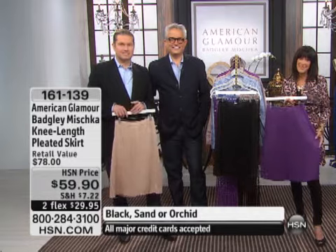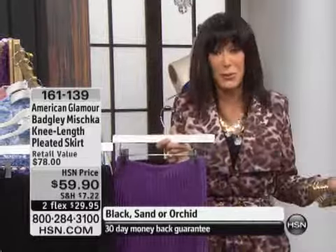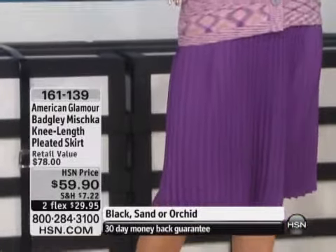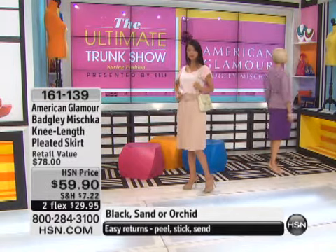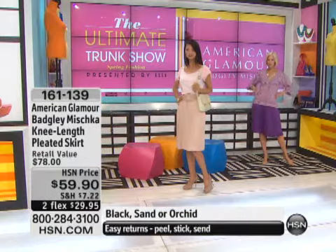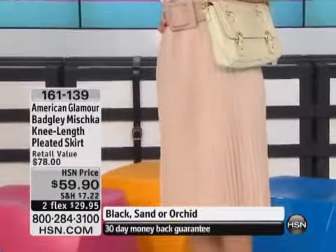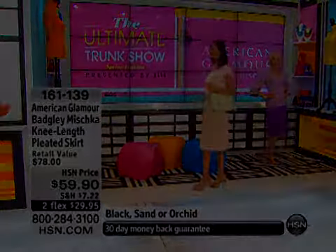Thank you so much for calling. I'm so glad Paula said that, because that's what it's about — it's about the quality. There's no question about the fashion that you're getting, but it's about getting beautiful quality and fabulous fit. Today, remember that this is the kickoff of our Ultimate Trunk Show. We could not have started this event any better than with American Glamour, having Mark and James with us here at HSN. The item number is 1-6-1-1-3-9. We briefly mentioned this beautiful scarf as well.